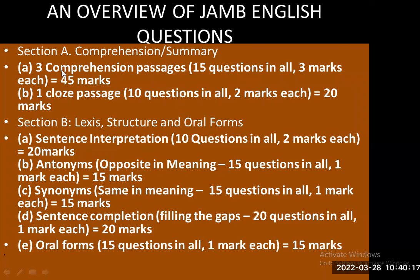In Section A: A — comprehension, three comprehension passages in some cases, 15 questions in all, three marks each, giving you 45 marks. Then B — one cloze passage, 10 questions in all, two marks each, giving you 20 marks. Then in Section B, you have lexis, structure, and oral forms.